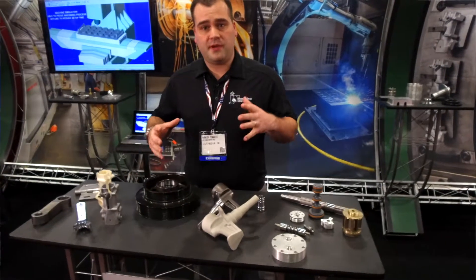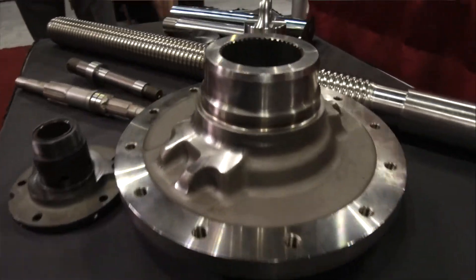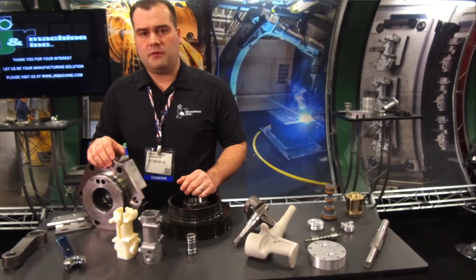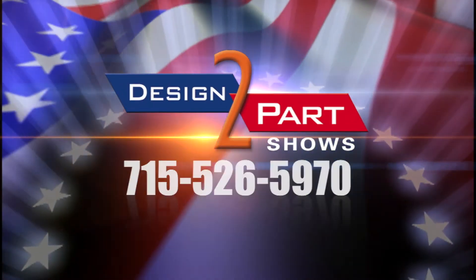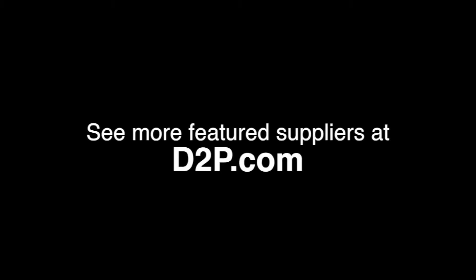We can do prototyping that would typically go into production — that could be one to five pieces — all the way up to mid volume of 10,000 or larger volumes of 50,000. I encourage you to come down and take a look at what J&R Machine has to offer you. See us and other quality suppliers at d2p.com.